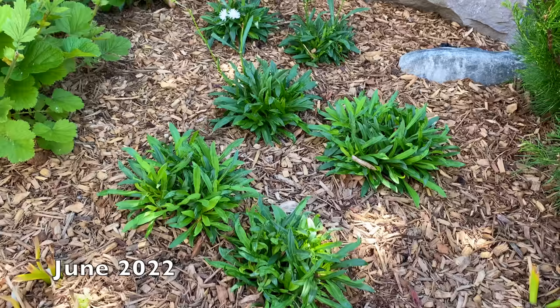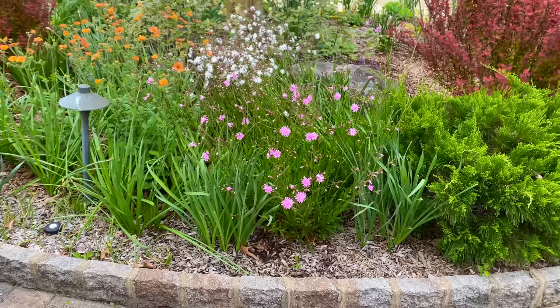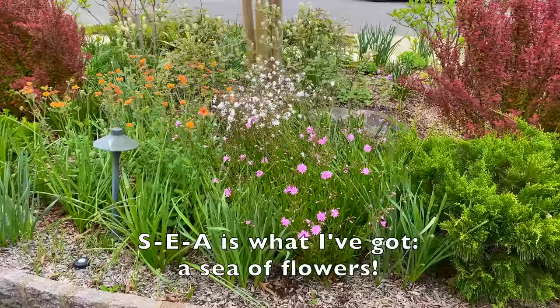When you first are planting perennials they are going to get situated in the ground first. But look at this — I've got a sea of flowers. Look how beautiful.